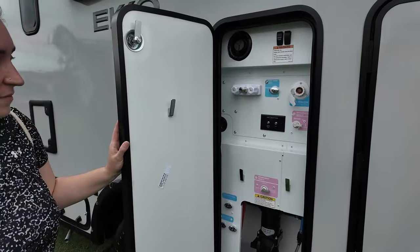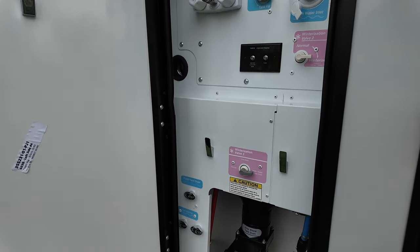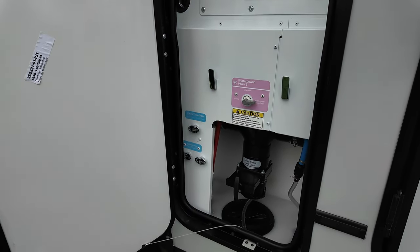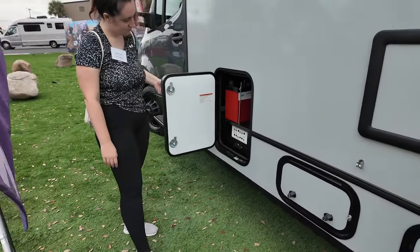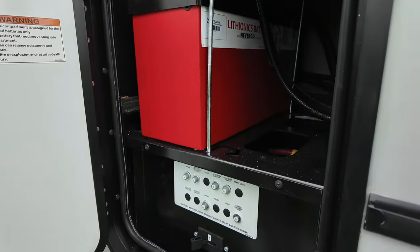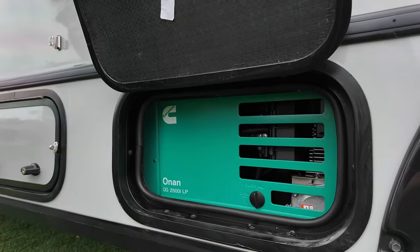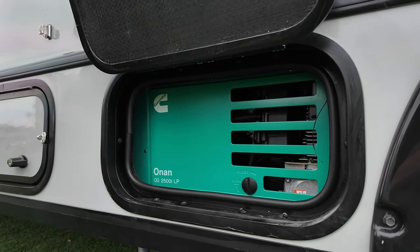They've also changed the water bay to make it easier to function and use. Here is the battery compartment with your Lithionics batteries. You also have the Onan 2500i propane generator.